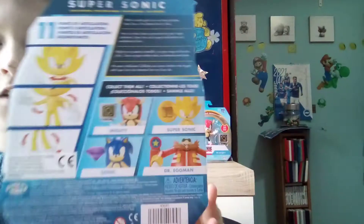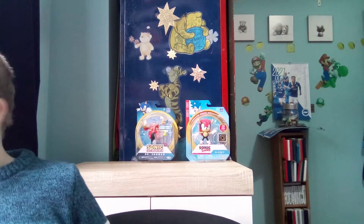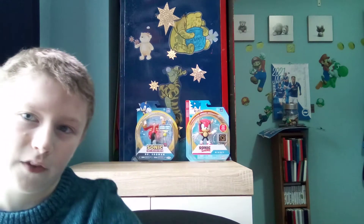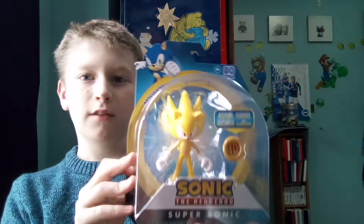Here's all the ones in the series: Dr. Eggman, Sonic, Mighty and Super Sonic. I didn't grab the Sonic because this Sonic just comes with a different accessory, so I wasn't going to spend another eight quid buying just that. So here it is.